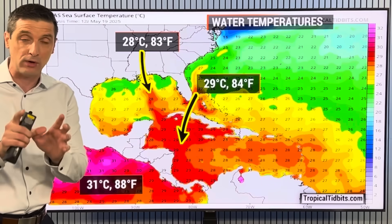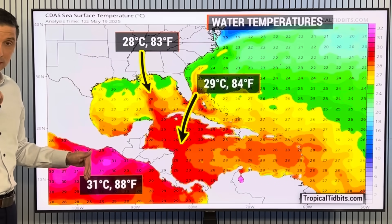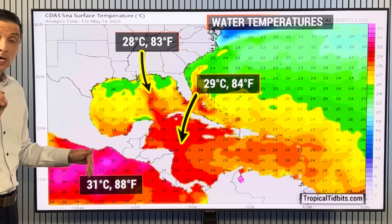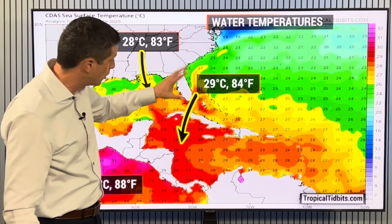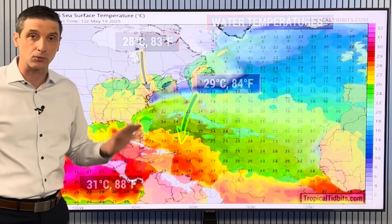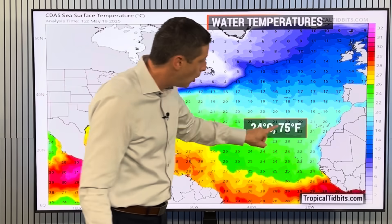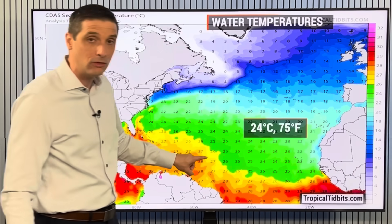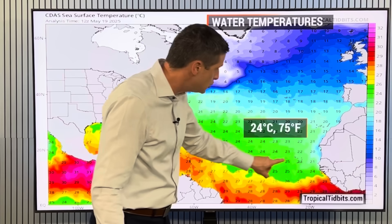I do believe we have a better chance of Alvin forming in the Eastern Pacific, and I want to show you the possibility of that tropical storm in just a second. Over toward the Gulf, it is warming. The Atlantic and much of the Caribbean — those water temperatures are really warming up. Later in the season, the water temperatures warm up off the coast of Africa and through parts of the Central Atlantic. Right now, they're pretty much too cool.